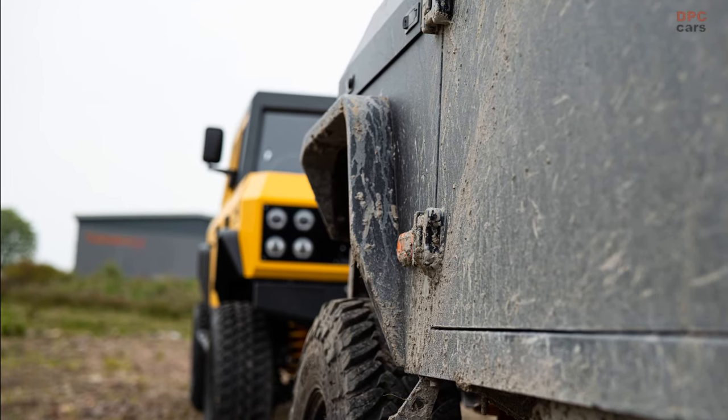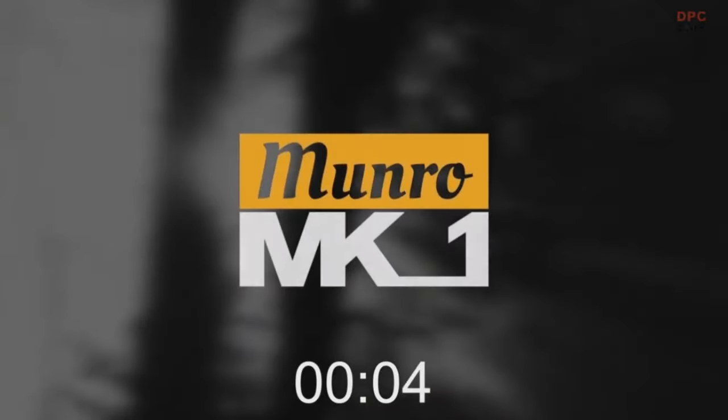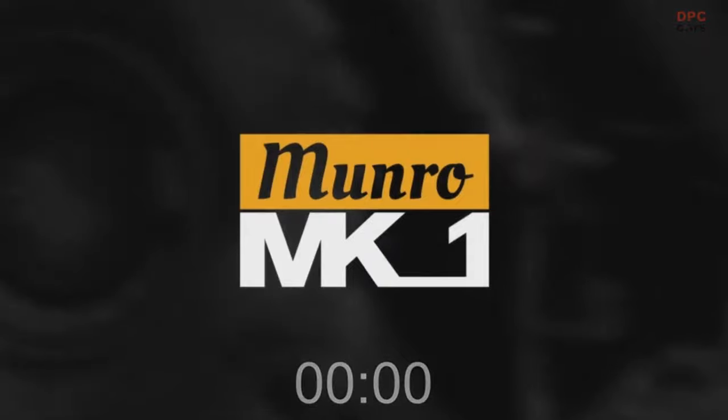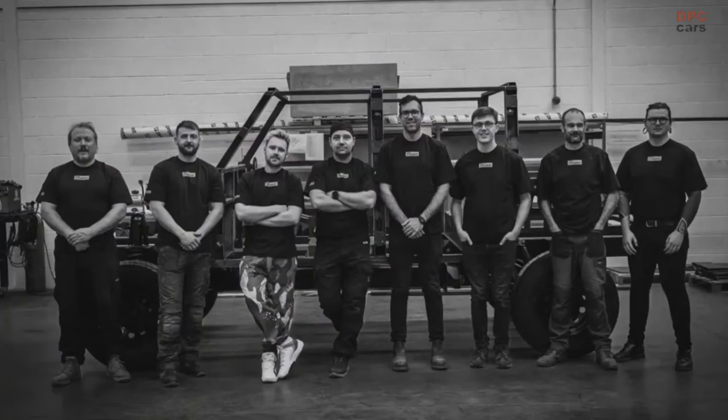Now let's take a look at the previous reveal event that went live in December of 2022. Good evening, everyone. Thanks for joining us today for the global reveal of the Monroe MK1, and thanks to everybody watching the live stream at home.